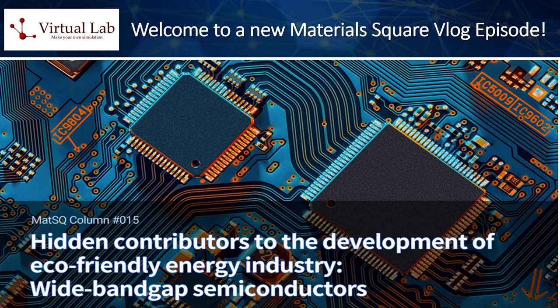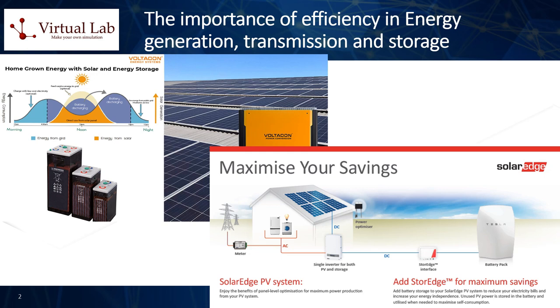Hello everyone, and welcome to a new episode of the virtual lab series of video blog presentations on various diverse scientific computing topics. The topic of today's presentation is on the importance of wide bandgap semiconductor materials for the modern electronics industry, and how first-principle simulations can expedite and accelerate their research and discovery aimed at improving their overall performance. Let us begin our main scientific presentation of today.